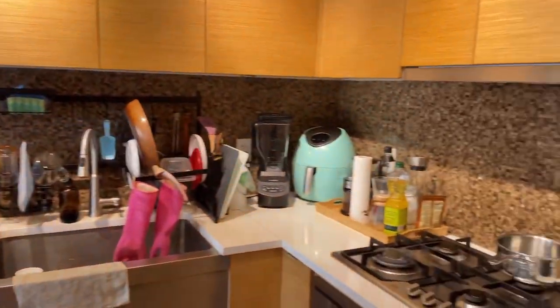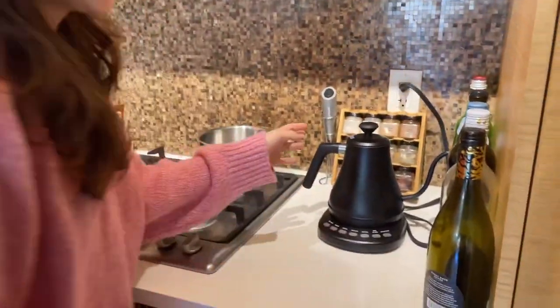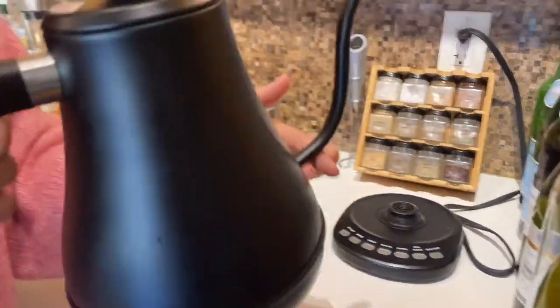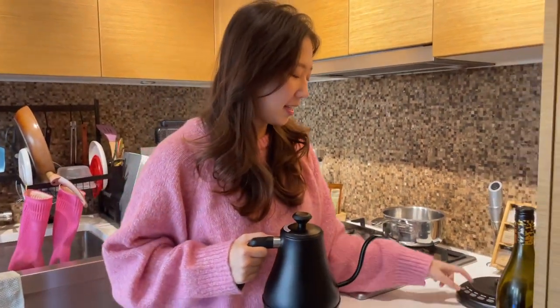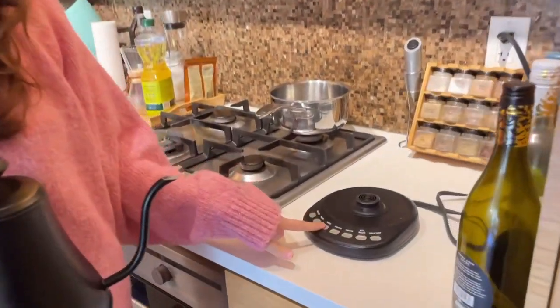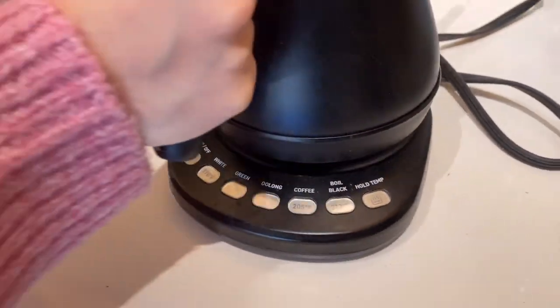I'll show you how we organize the kitchen area, starting with this electric kettle. It's a gooseneck kettle that I bought for making pour overs. And it has different settings like boiling water for green tea, coffee, and boiled black. There are different settings here and I just love the shape of it and how sleek it looks.